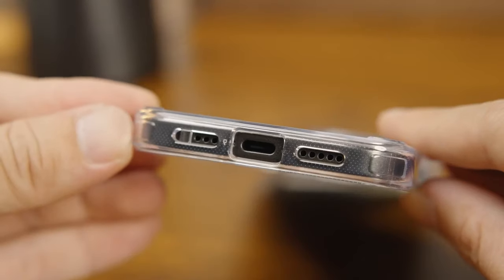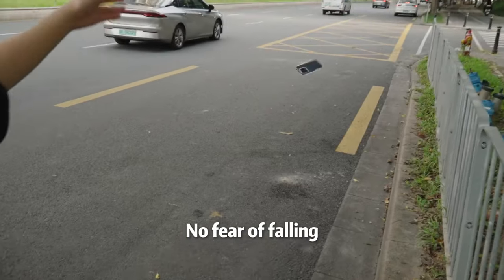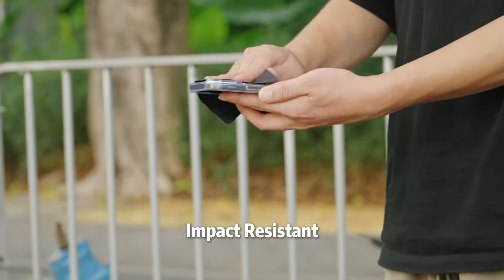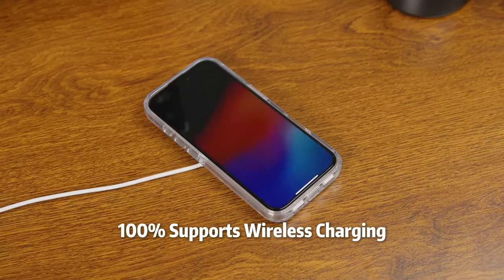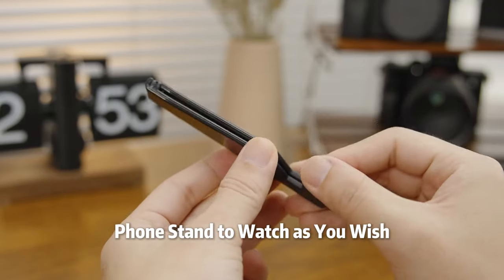The slim design shows off your phone's sleek titanium color, thanks to its high-grade German Bayer TPU and AR technology — it's so clear it's almost like you're not even using a case. And don't worry about yellowing; Casecu's innovative Crisp Gel tech ensures it stays crystal clear for the long haul.